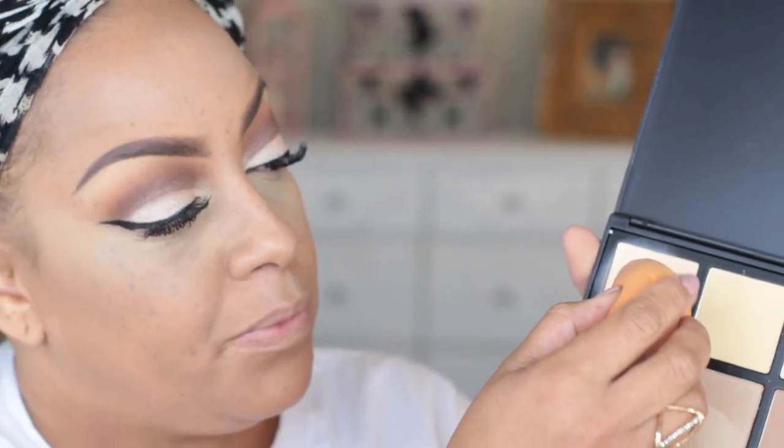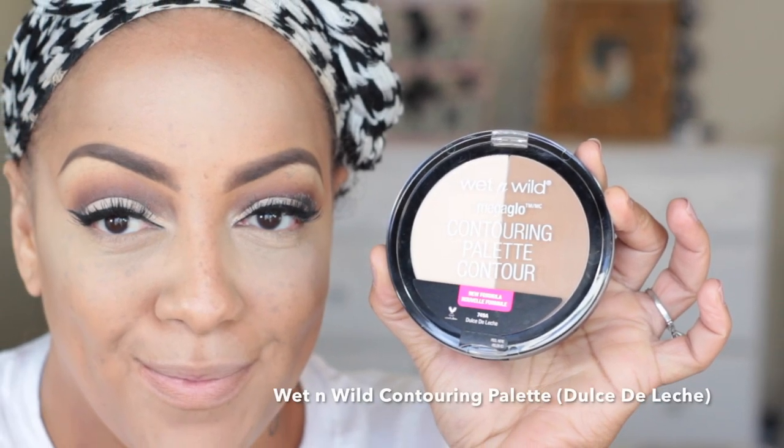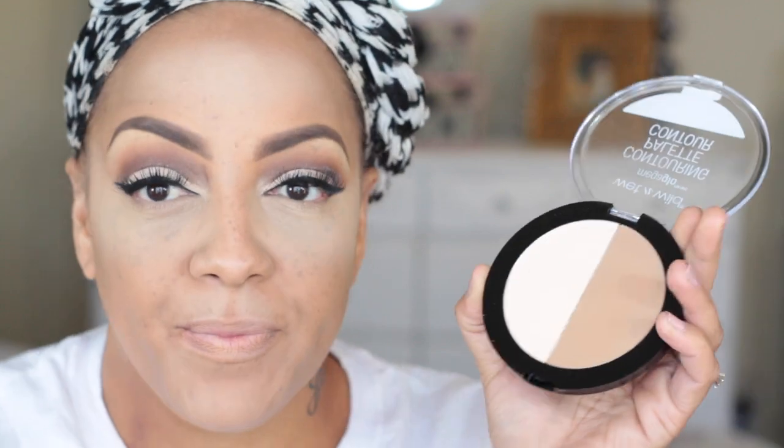Back into the Morphe 9C contour and highlight palette — I'm going to set my actual highlight. This palette is really, really good; it brightens up my makeup, the highlight stays on all day, and I got it on sale for $14.99. Now onto something new and inexpensive — the Wet and Wild contour palette in Dulce de Leche. I'm really feeling this; I love warm colors to contour and this one is amazing — you can go right to Walgreens and pick this up, the color payoff and long wear are great.